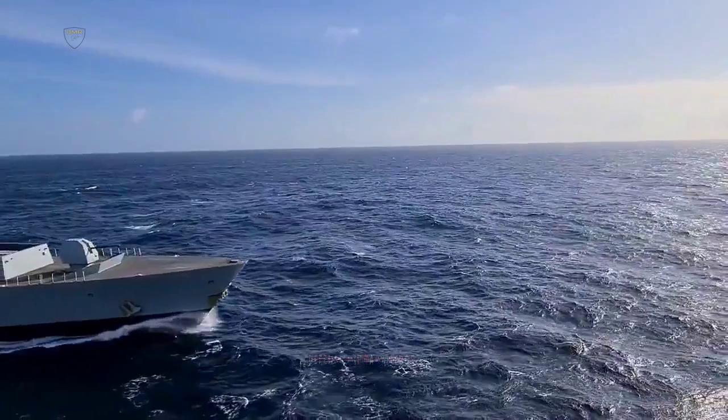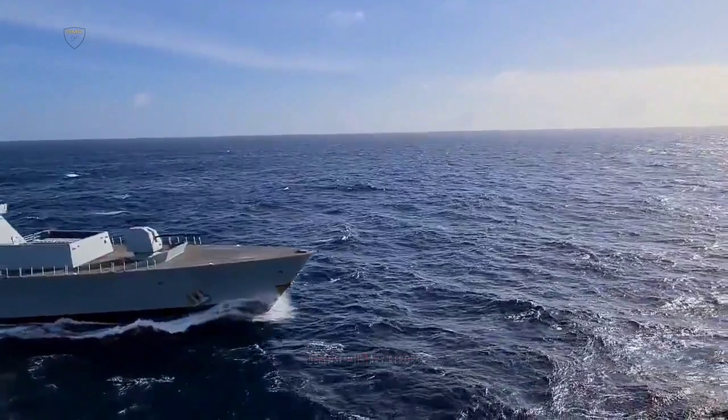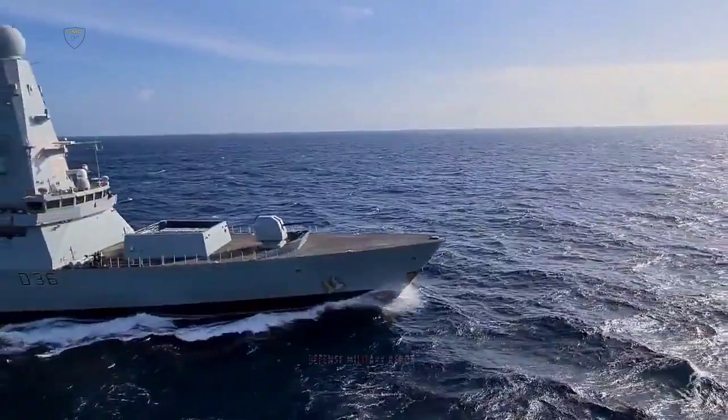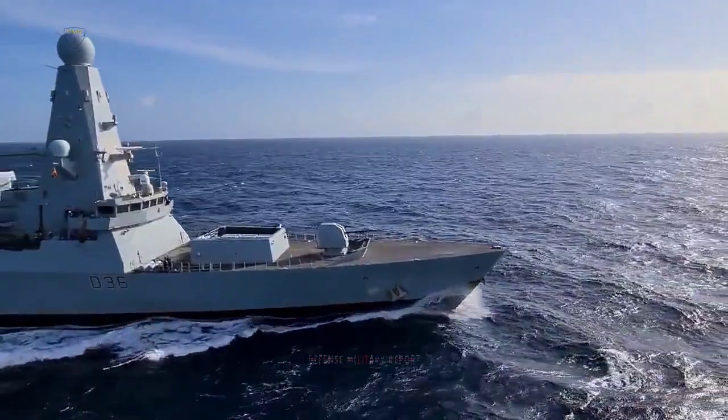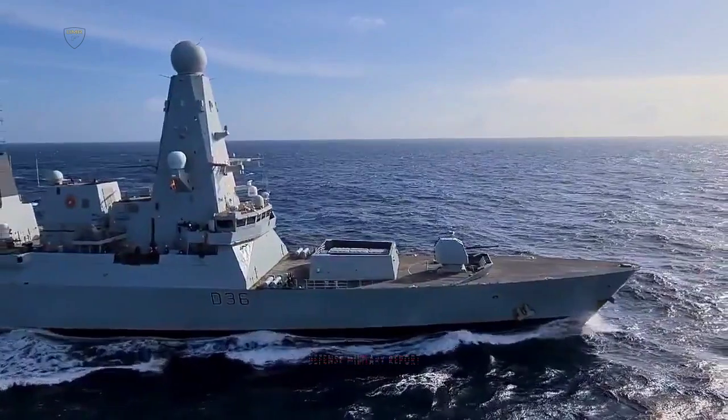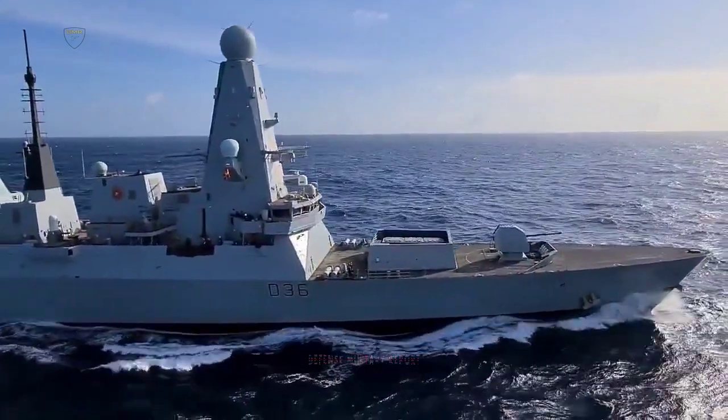HMS Defender is currently deployed with the United Kingdom Carrier Strike Group on its maiden global operational deployment. The Martlett lightweight multi-role missile, available for all Wildcats deployed on the task group, is part of the ring of protective steel around carrier HMS Queen Elizabeth.